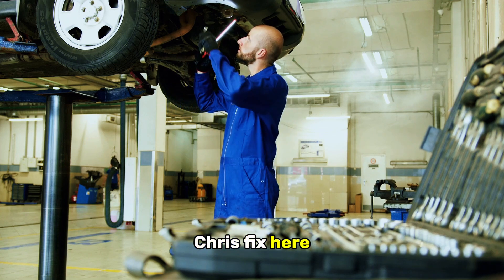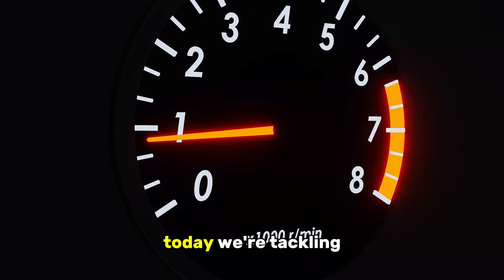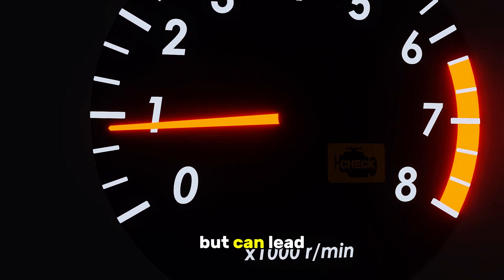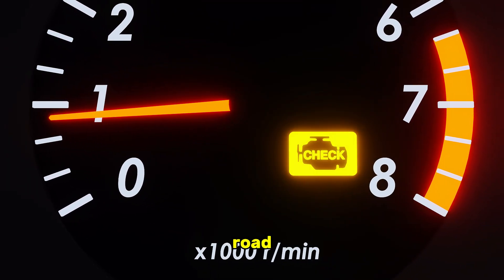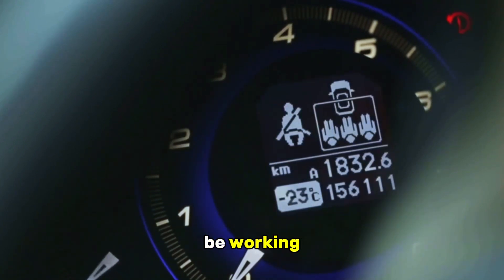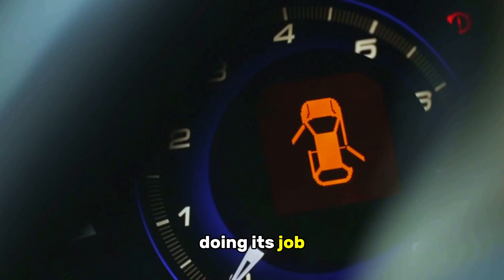Hey guys, Chris Fix here, and welcome back to the channel. Today we're tackling a sneaky problem, one that many drivers overlook but can lead to some serious headaches down the road. We're talking about a check engine light that doesn't work, or more accurately, a check engine light that appears to be working but isn't actually doing its job.